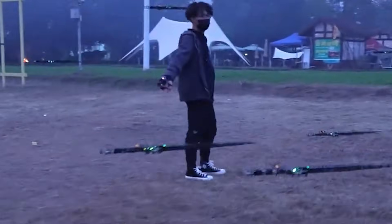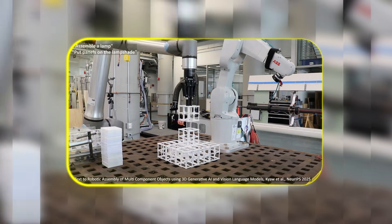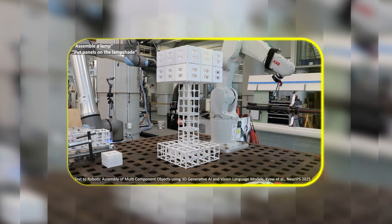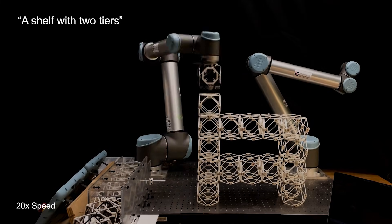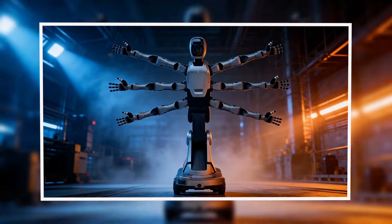Engineers are building robot app stores, and researchers are testing systems that let you speak objects into existence. The boundary between command and creation is vanishing. Let's dive in.